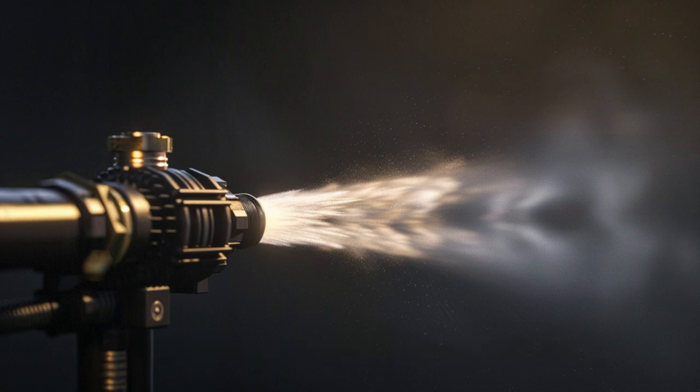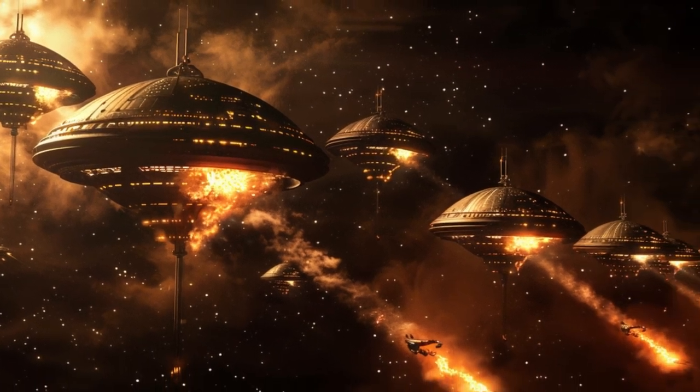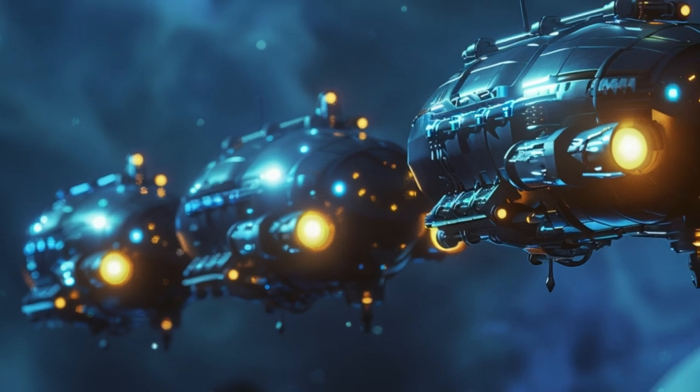With autonomous navigation and high-speed maneuverability, they are ready to tackle fires in the most challenging environments, from alien planets to the vacuum of space.